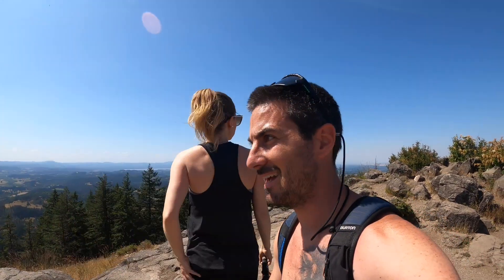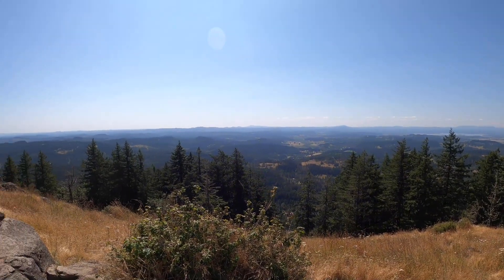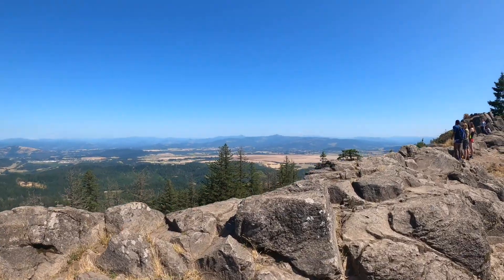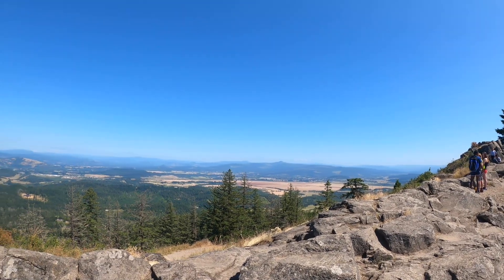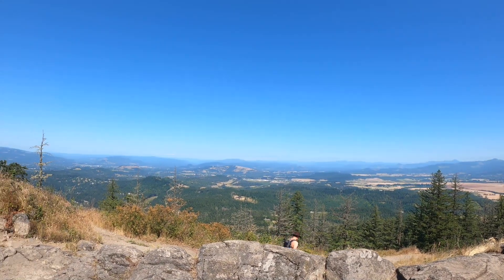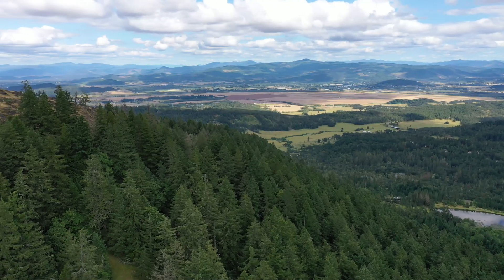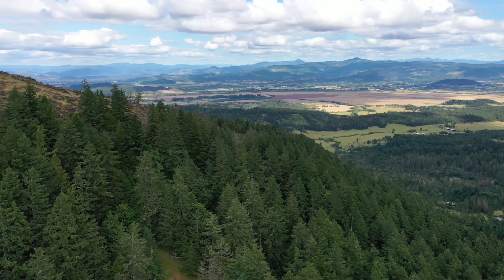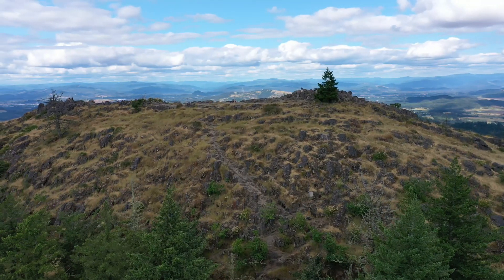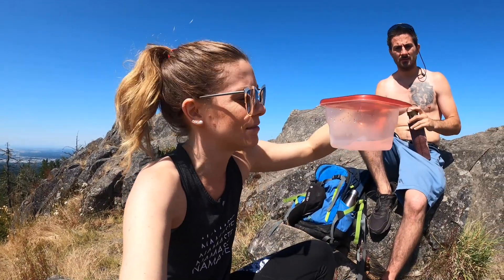The views from the top up here are spectacular. Make sure you bring lots of water, especially on a hot day, because that is a serious workout getting to the top of here. We've gone through two whole water bottles and Paco wouldn't even drink his. Stay hydrated.